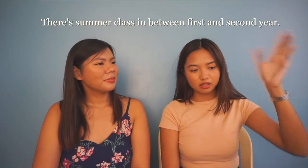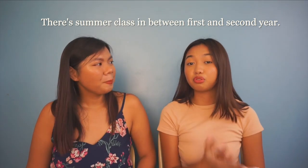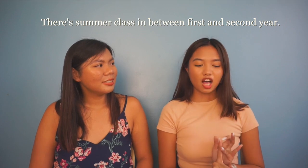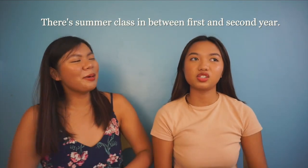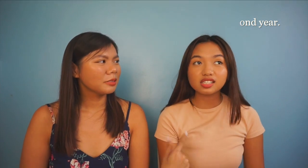We also have summer class right now. Our summer class consists of three subjects: Biochem, Pharmacology, and Cytogenetics. For PMLS, that's the subject where we're supposed to extract blood and everything — we were taught how to do ETS and syringe method. Unfortunately we weren't able to do it in person. Although we had a project where we practiced on a teddy bear, so at least it's better than nothing. Those are the major subjects, and we're looking forward to summer.